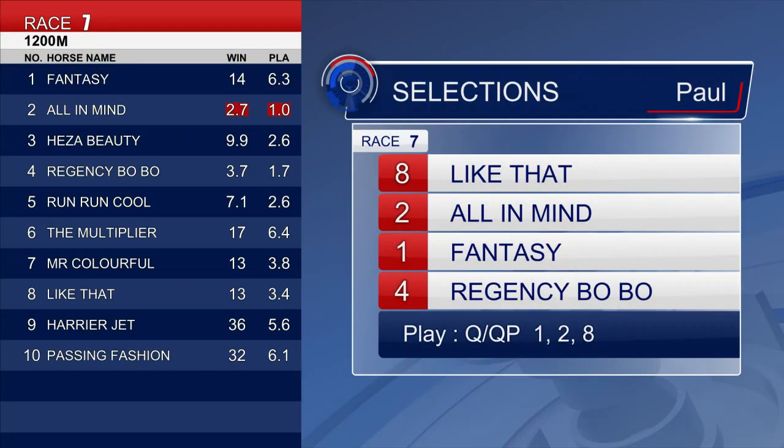The one I have on top is number eight, Like That. I think Like That is going to get a perfect run — one out, one back. He did win three starts ago over 1,000, now racing over 1,200. The runs behind Fantastic Way and War of Courage were both promising. He'll get the best run in the race, so he's on top. All In Mind should get a nice run in the trail and is going really well — I just wonder about the weight. Fantasy in there for third; he's won fresh up in the past and has had the surgery to correct his problems. Regency Bobo in there for fourth — just going so well at the moment. The order is eight, two, one and four.